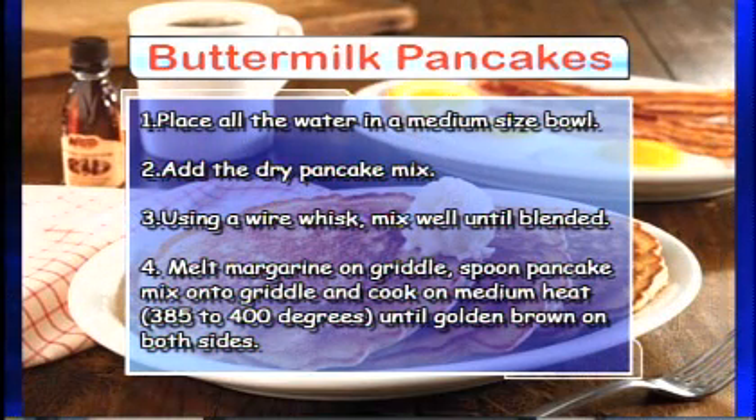What we're going to be doing this morning is making some of our buttermilk pancakes. You have a griddle here — how hot do you have it? We all want to make pancakes at home, but sometimes it's not that easy. It's not as easy as we think it is.